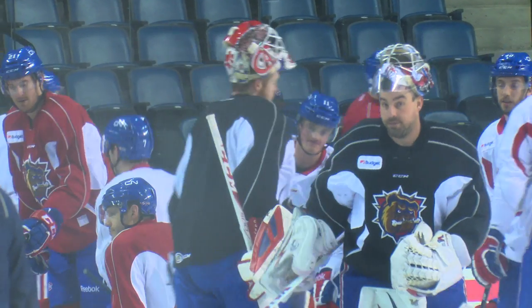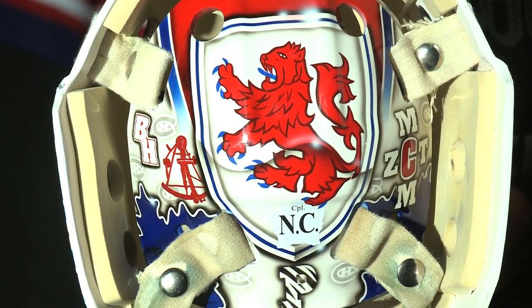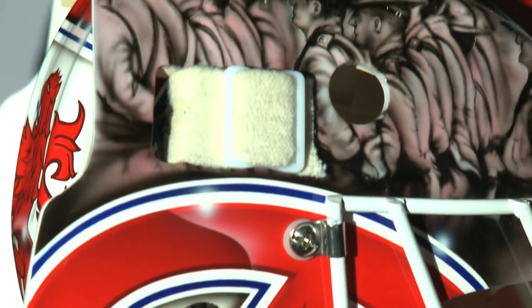Some guys like darker artwork with skeletons and skulls. Some guys like more uplifting, funny stuff. I think it's just a great way for goalies to express themselves and have a little fun at the same time.